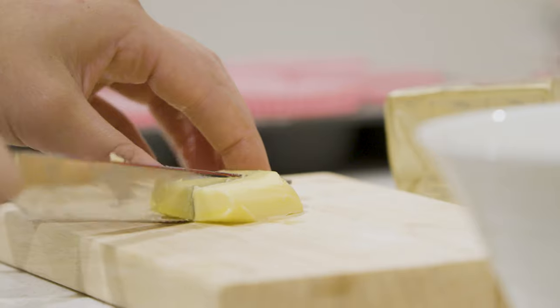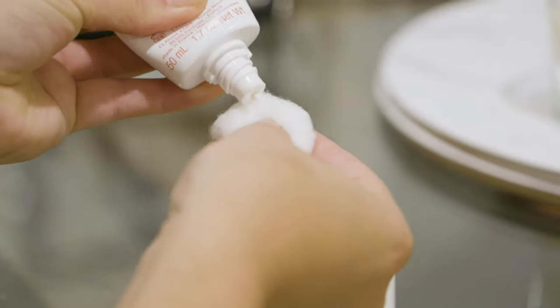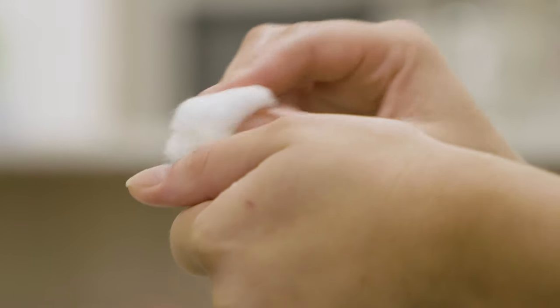Wounds that break the skin can be contaminated with dirt and germs and may pose a high risk of infection. Therefore, it's important to clean the wound with fresh tap water, or if necessary, with an antiseptic liquid.